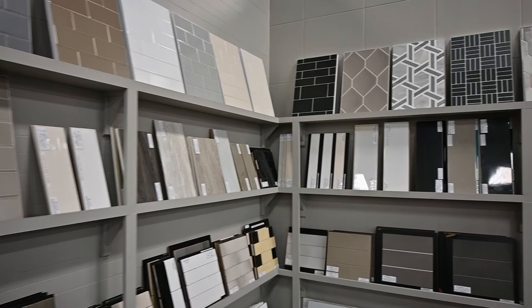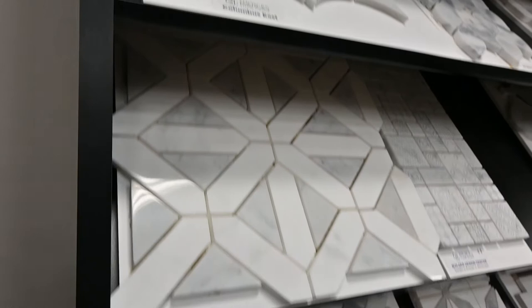At Schottenstein Homes, the selections to personalize your new home to your budget are at your fingertips in our Design Center. Let our professionals help you today.